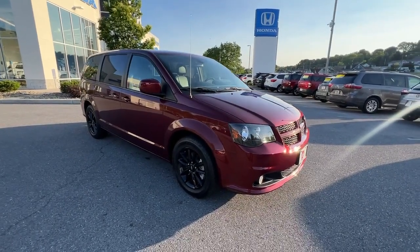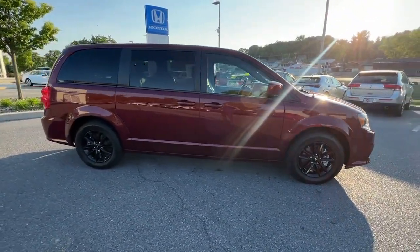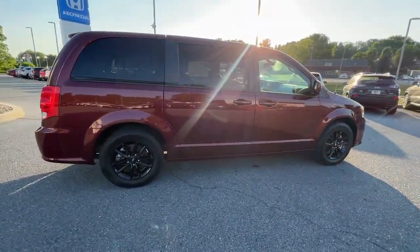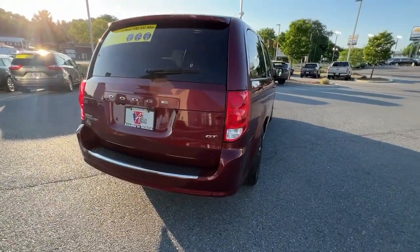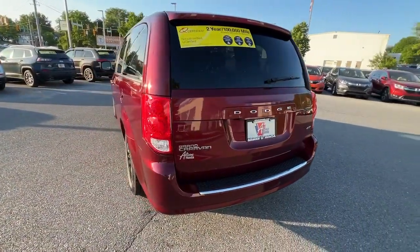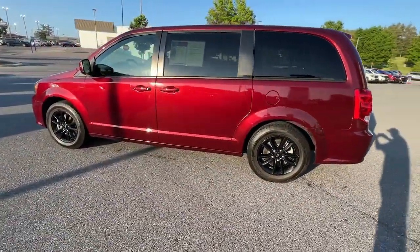Take a moment to check out the 2020 Dodge Grand Caravan. With less than 70,000 miles on the odometer, this vehicle stands out from the rest. The Dodge Grand Caravan — the quintessential seven-seat minivan that has the power, safety features, and lush amenities to make your road trips and projects a breeze.